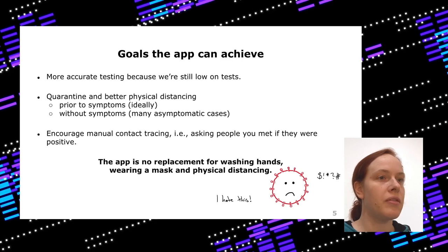The app can also encourage manual contact tracing, because official health authorities are no longer able to do physical manual contact tracing. If your app turns red you can ask friends and find cases even if they forgot to tell you. Of course this doesn't replace washing your hands, wearing a mask, and physical distancing. But even if you just inform a few people, every prevented infection saves lives.